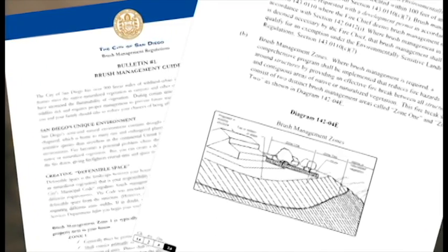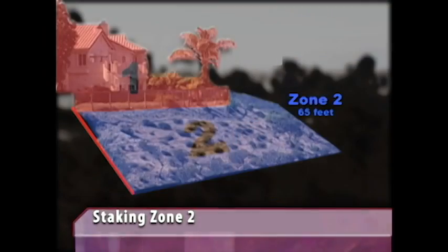To create this potential safety net, follow the city's brush management guidelines and regulations. First, stake the property lines and both zones clearly so everyone working on it knows where the boundaries are.